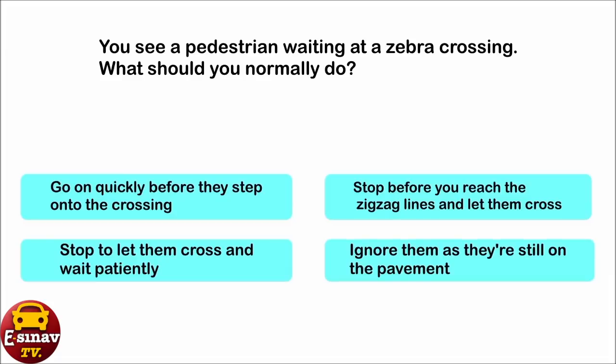You see a pedestrian waiting at a zebra crossing. What should you normally do? Go on quickly before they step onto the crossing. Stop before you reach the zigzag lines and let them cross. Stop to let them cross and wait patiently. Ignore them as they're still on the pavement. The correct answer is: stop to let them cross and wait patiently.